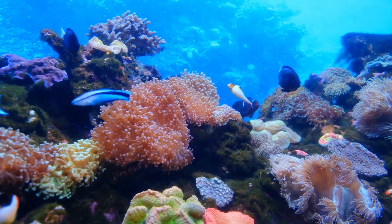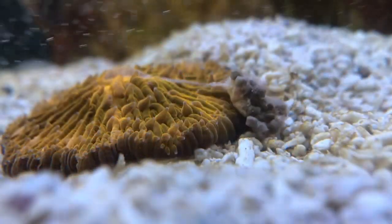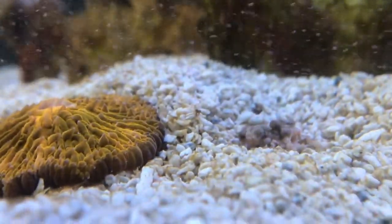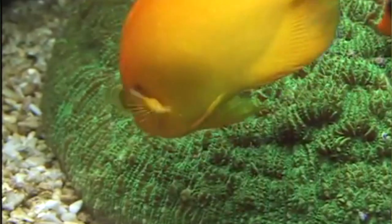Many corals are unmoving, spending their days attached to hard substrate. But mushroom corals are free-living and can inhabit the parts of reefs other corals can't, such as soft sandy bottoms and loose gravel. Plus, they in turn act as habitat for all kinds of other animals.